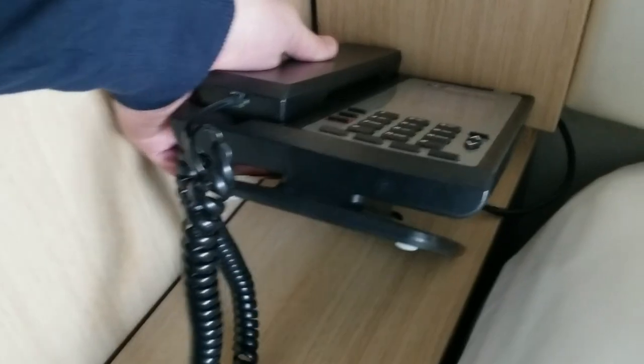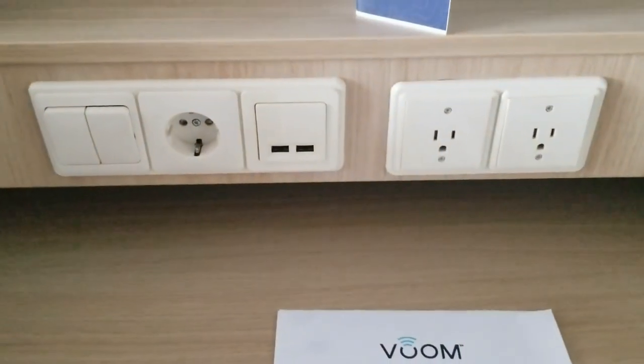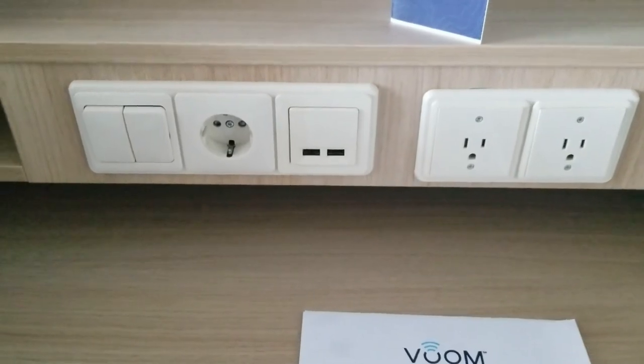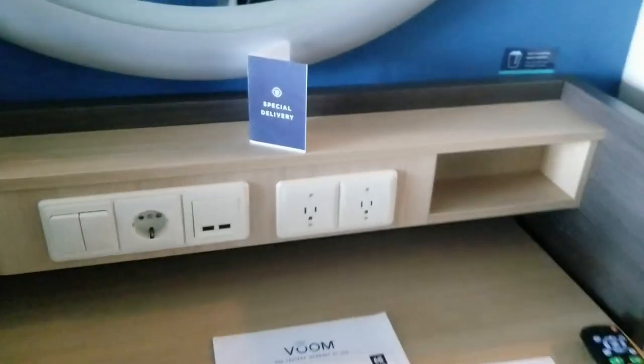I don't really see one — no USB plugs or electrical outlets on this side. Oh well, looks like it's only on that side. But over here there are two more outlets plus a European-style plug.